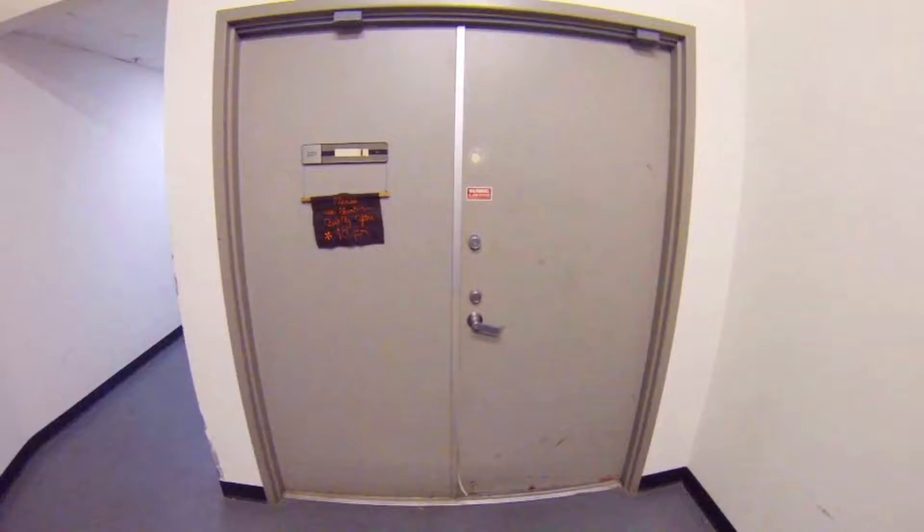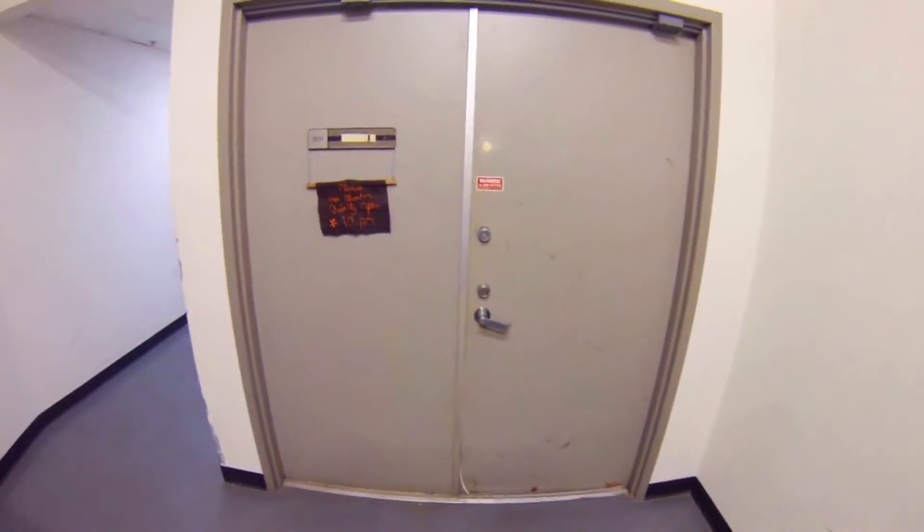So here we are, we're on the outside of the new house in Oakland and I'll give you a little tour of what's going on right now. Wrong direction — you have to push rather than pull.